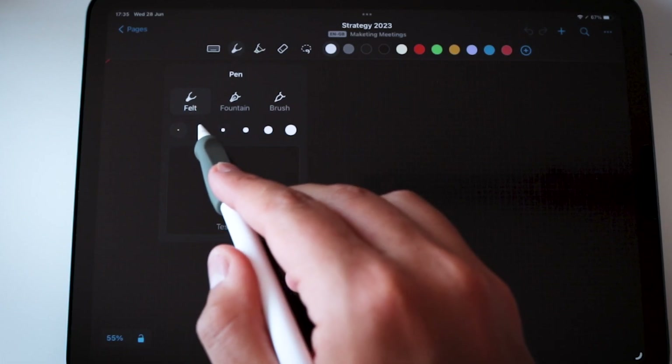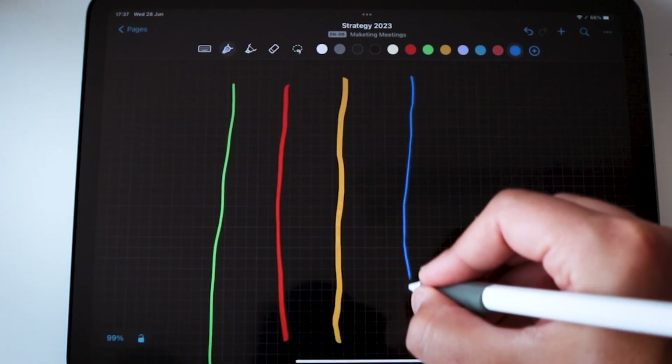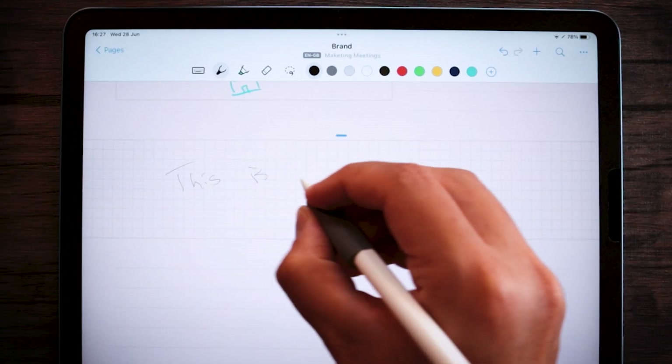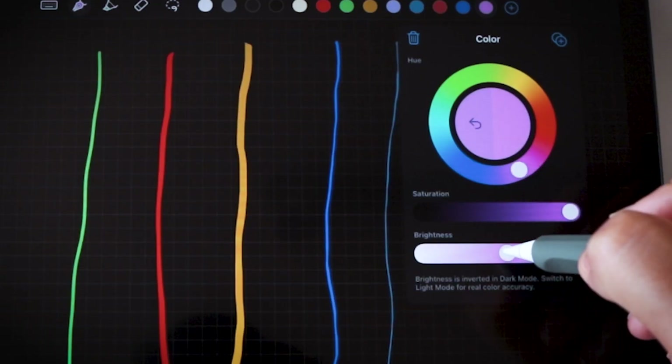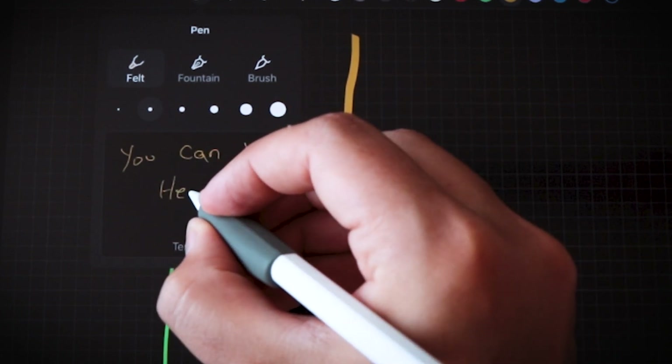A pen tool is available, obviously. Until summer of 2022, Nebo included a felt pen only, but since then brush and fountain pens have been added. Writing with your Apple Pencil in Nebo feels incredibly smooth, making for a great experience, especially if you have a PaperLike screen protector. The pen tool offers six different thicknesses and a color wheel for flexibility. The app lets you test out your choice in a customization window before using it in your notes, so you know exactly what to expect — and this feature is unique to Nebo.